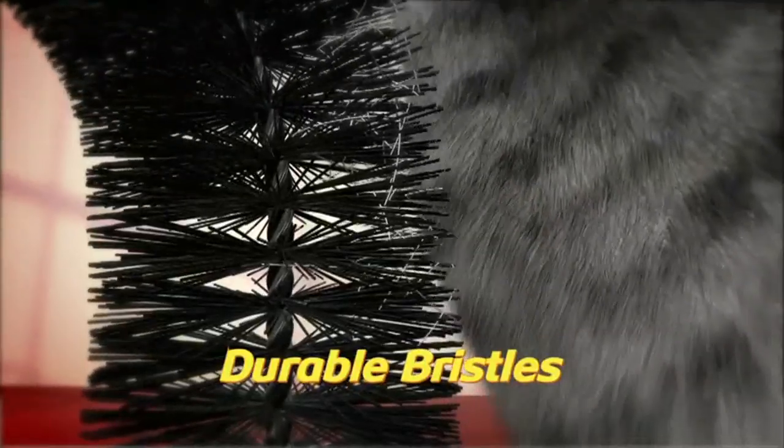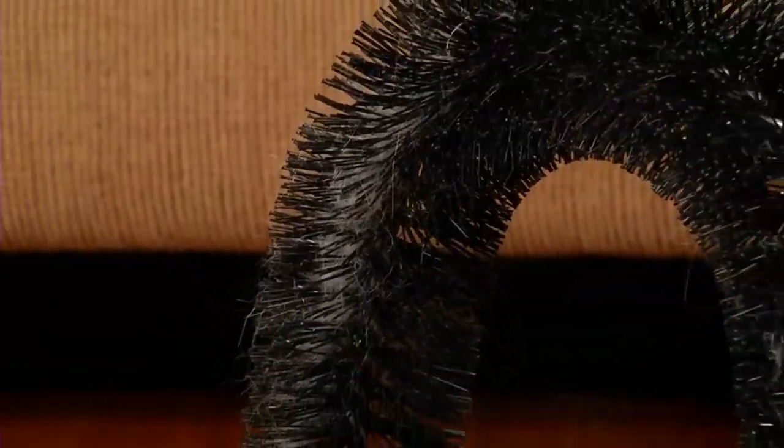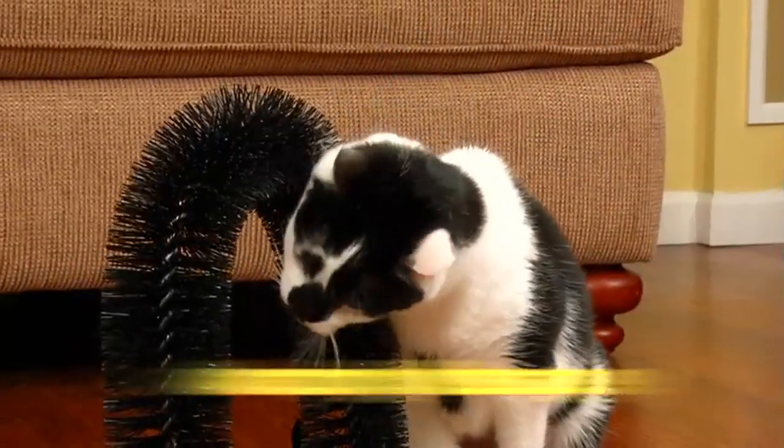The secret is the durable bristles that are designed to gently remove loose, shedding hair while stimulating your cat's coat deep down for an amazing massage.